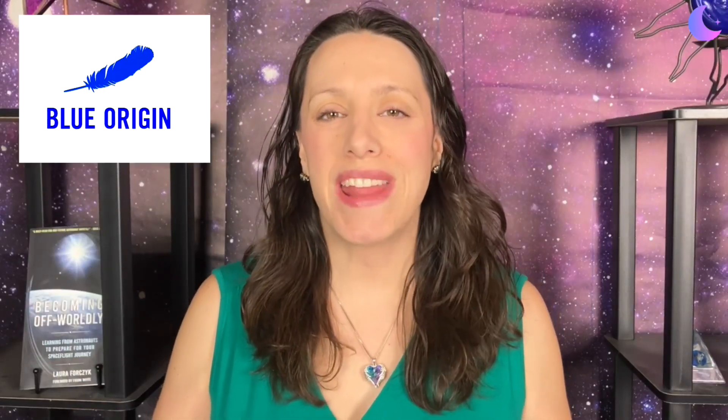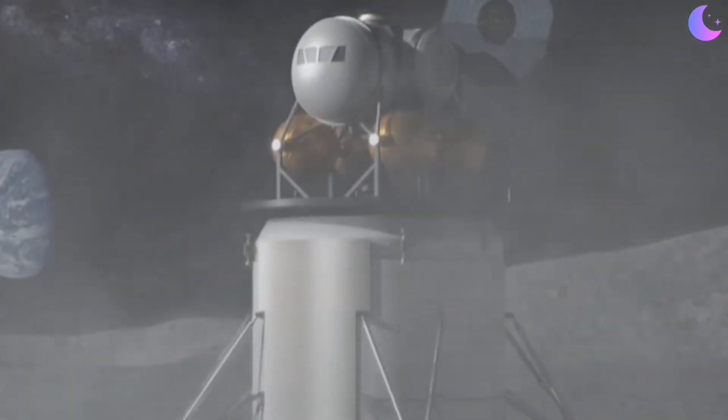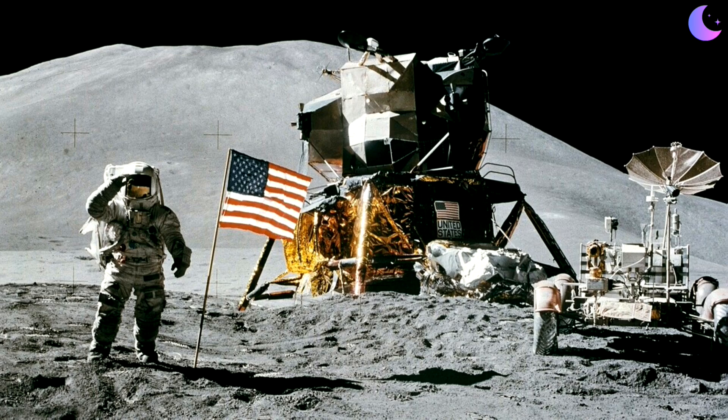NASA just awarded Blue Origin a contract to fly a small, overlooked camera to the surface of the moon that could have a big impact on how we land on the moon and where we land on the moon. The results of this mission will inform how Blue Origin, SpaceX, and NASA move forward with lunar landings in the future. We are entering whole new territory that was not covered by Apollo.